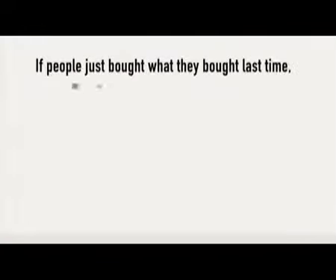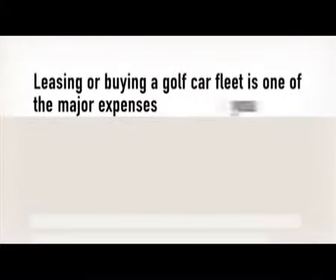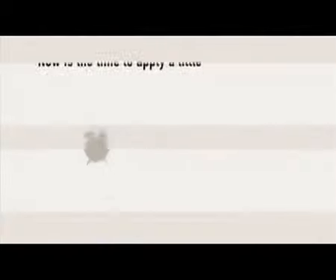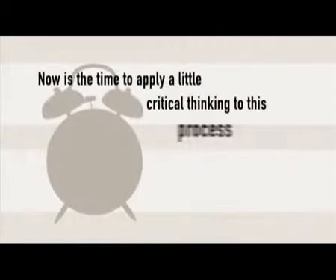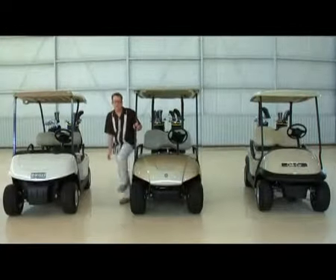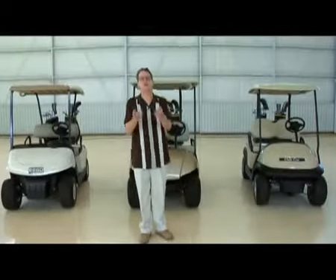But wait — if people just bought what they bought last time, we'd still be hitting persimmon woods and wearing metal spikes. Leasing or buying a golf car fleet is one of the major expenses you face, so doing things the old way won't cut it, not today. Now is the time to apply a little critical thinking to this process and ask yourself: what is it that really matters to you, to your course, to your customers?